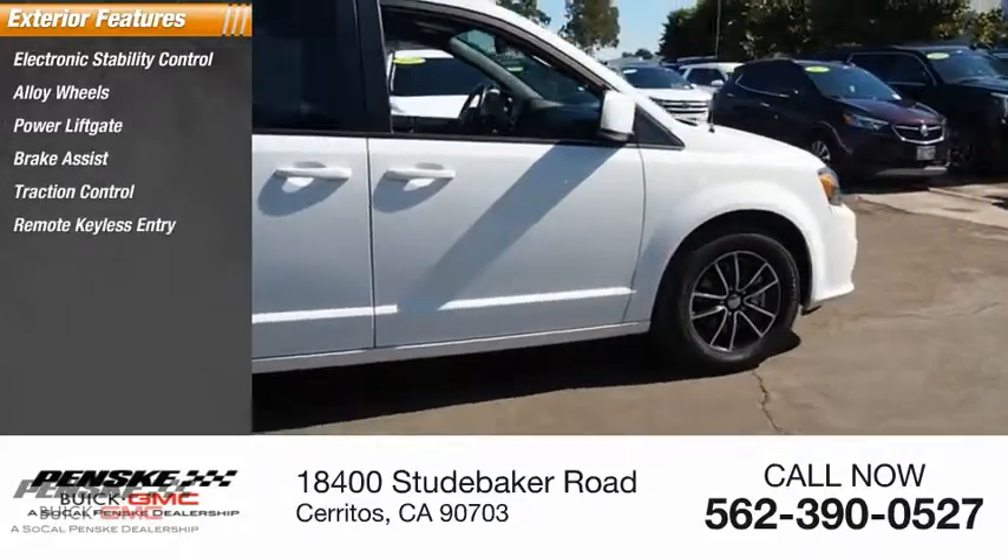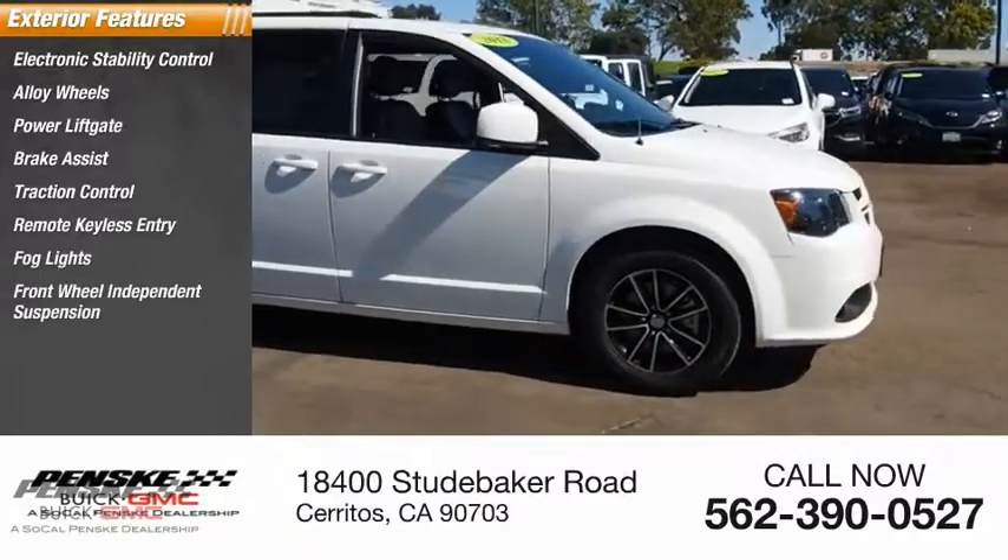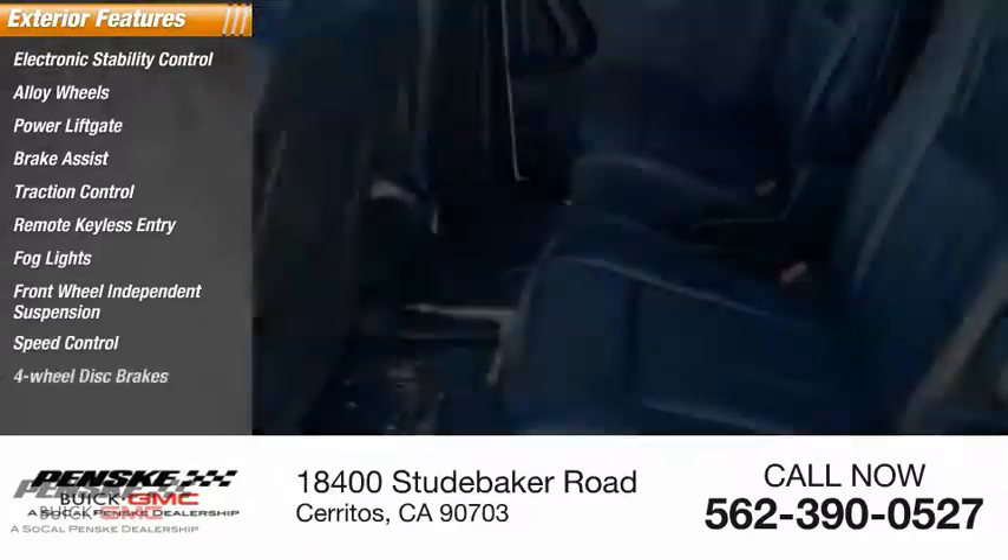Remote keyless entry, fog lights, front-wheel independent suspension, speed control, four-wheel disc brakes.